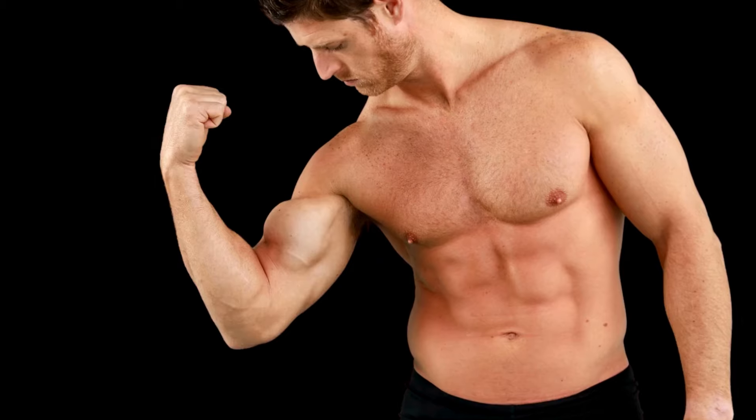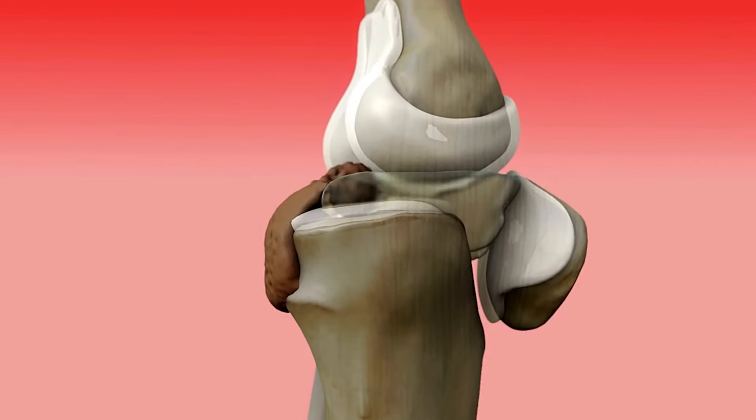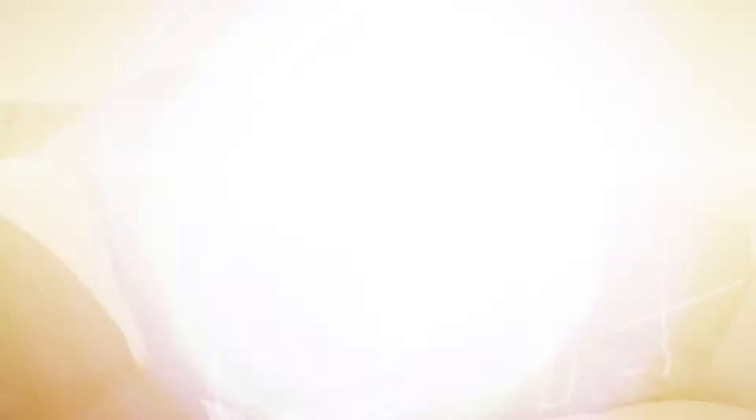Second, build more muscle. Muscle mass doesn't just burn calories when you're active — it also works while you're asleep. The more muscle you have, the more energy your body requires to maintain it, even at rest.